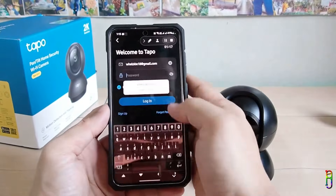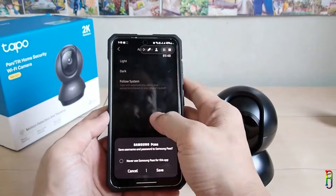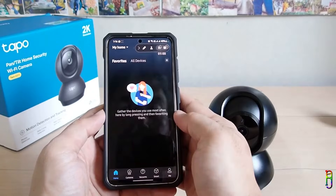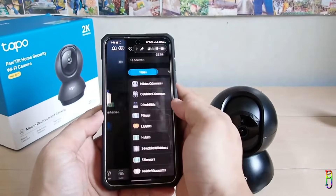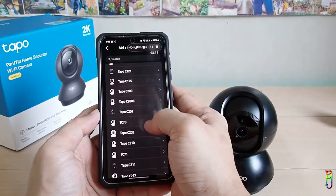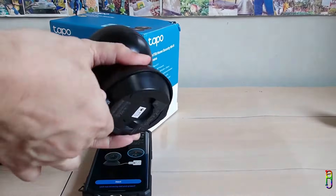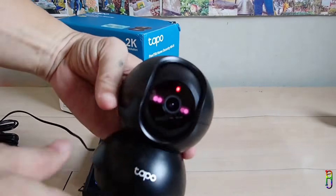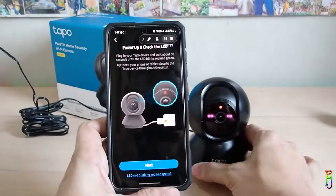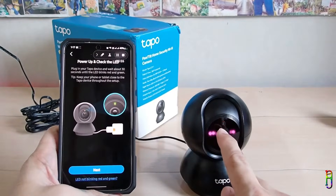After logging in, give the Tapo app the permissions it needs, then choose a theme — light, dark, or follow the system theme. Go to the Home tab, then All Devices, and tap Add Device to add our C211 camera. Select Indoors Camera, then select the model C211. Now power on the camera — plug it in and you'll see the infrared sensors and LED indicator turn on with a steady red light. Wait about 30 seconds and the LED will alternate between blinking red and green, indicating the camera is ready to be paired.